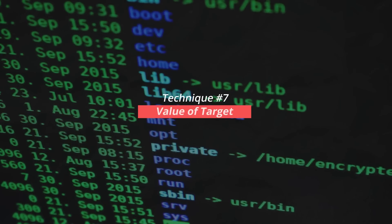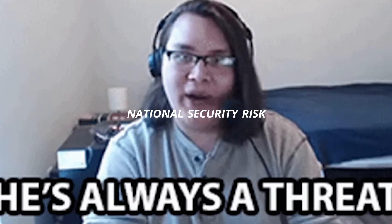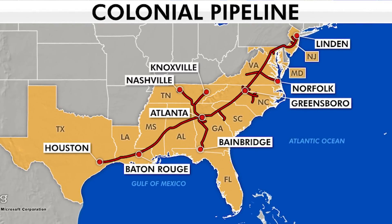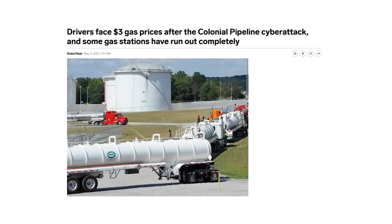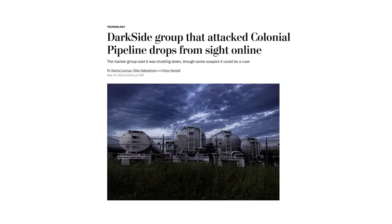Finally, another non-technical factor is the inherent value of a target. There are too many individual threat actors, cybercrime groups, and advanced persistent threats for law enforcement to pursue all of them. Adversaries who cause significant disruption to critical infrastructure, pose national security risks, or commit substantial financial crime will draw the most attention from law enforcement and security researchers. Take the 2021 Colonial Pipeline attack in the United States — since gas distribution was interrupted throughout parts of the country, law enforcement had a strong incentive to go after the DarkSide gang.